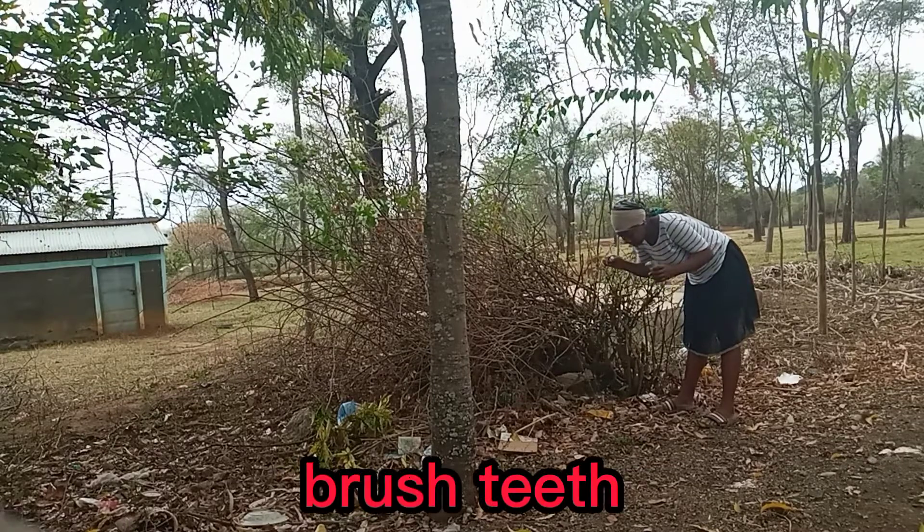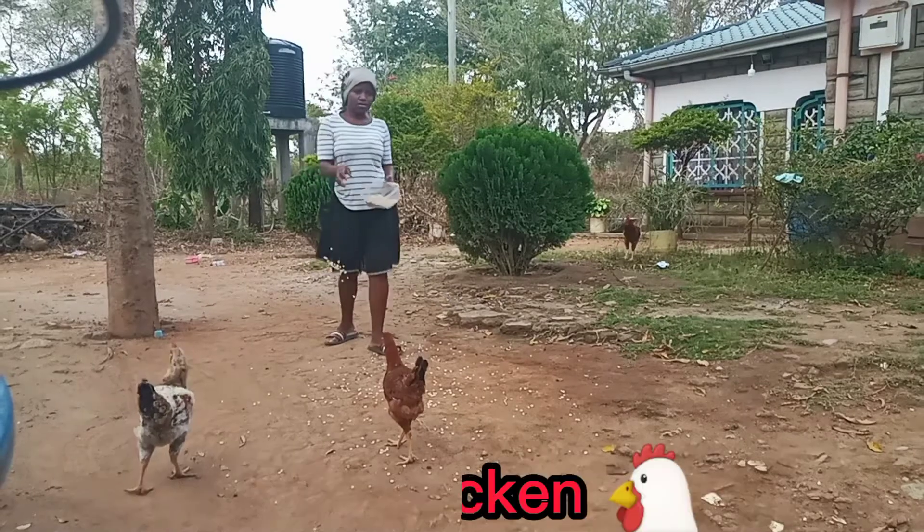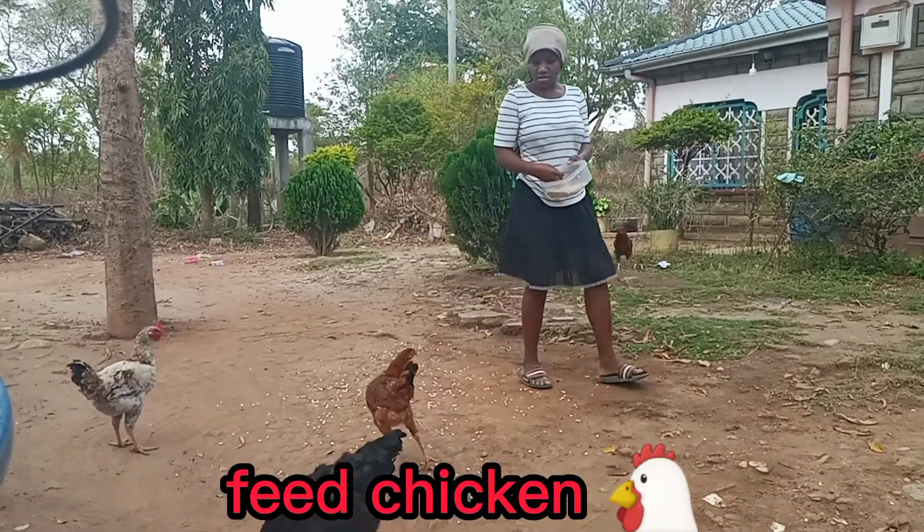Right from waking up, I brush my teeth, then wash my face. I feed the chickens with grains — that is meat grain.